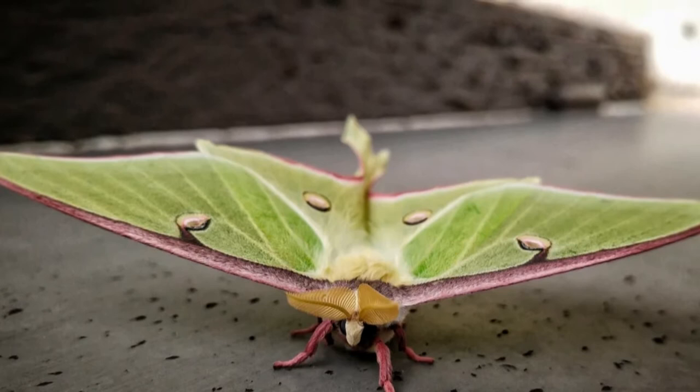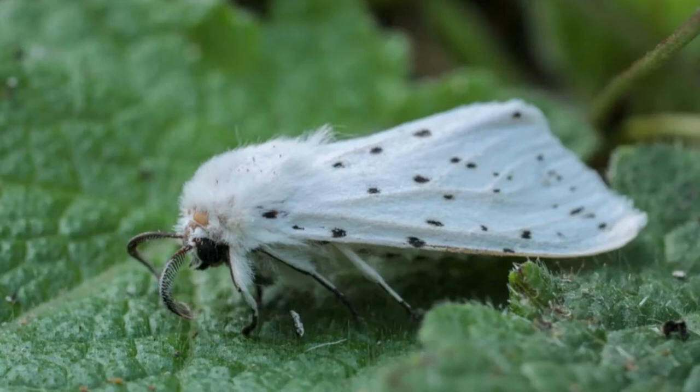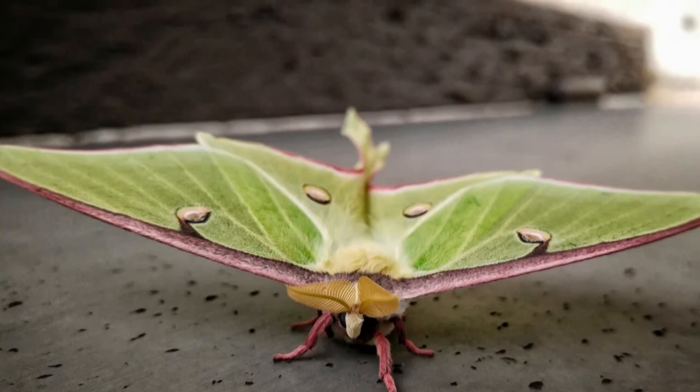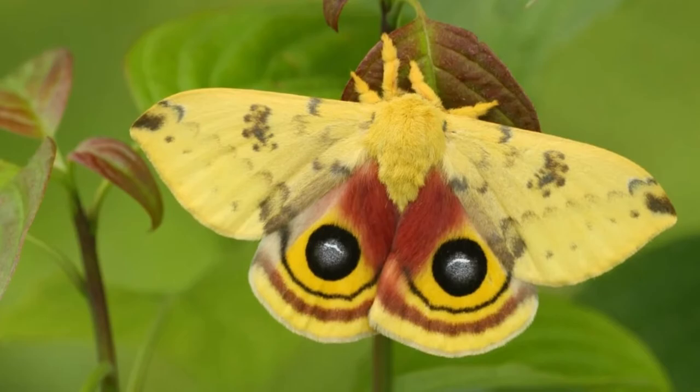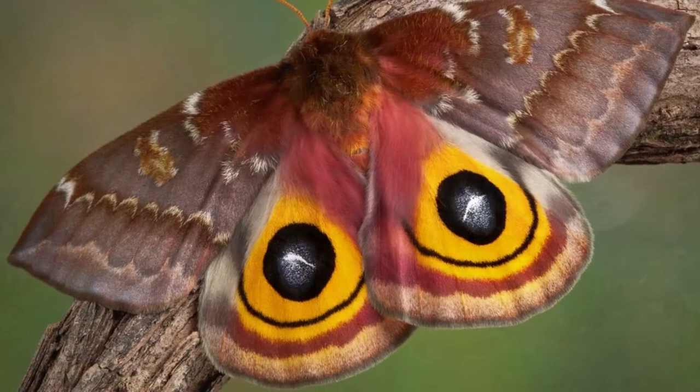Grown moths. Many different moth species emerge from their cocoon after at least 10 days, if not closer to a month. Their incubation time depends on the weather and climate they are currently cocooned in, as well as their species. No matter how long it takes, the pupation stage matters the most. Moths cannot become the winged insects that they are without it. A moth doesn't emerge from its cocoon completely ready and able to fly — it needs a few hours to dry out and rest as it adapts to its new body. This is often when the average moth lifespan gets cut short. Freshly hatched moths are entirely vulnerable during this moment, waiting for their wings to dry out.